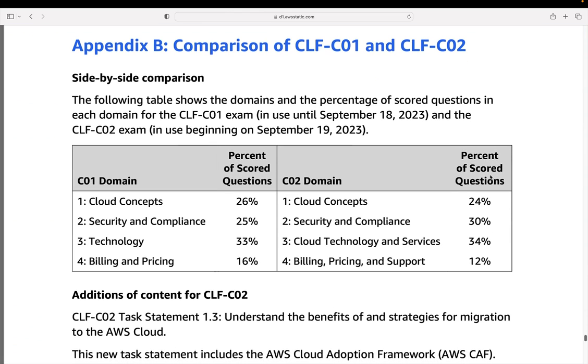Lastly, there is a comparison of the CLF-C01 to CLF-C02 in the guide. If you have already been studying for the C01, that might be something to review. You can just search for the CLF-C02 exam guide and AWS will show you the link, so you can look at the differences between the two exams if you need to close some gaps in your knowledge. Sometimes exams include a whole bunch of new services, but it doesn't mean they get that much harder necessarily — the level of difficulty should be about the same. Just make sure in your studies you cover off those additional services and you'll be good to go.